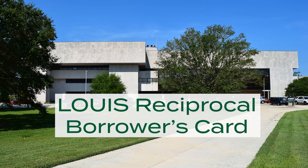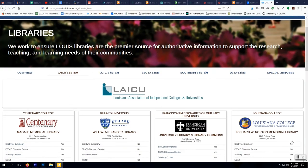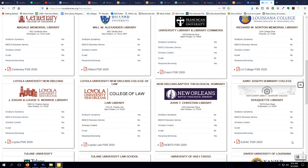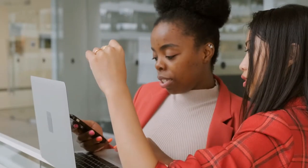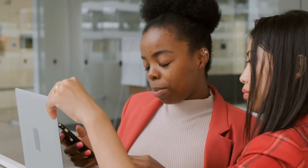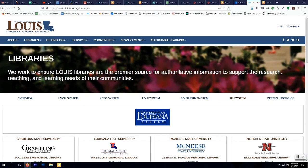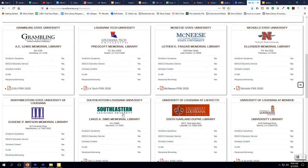The library participates in reciprocal borrowing with private and public academic libraries in Louisiana. Through this agreement, Southeastern faculty and grad students may check out materials from participating libraries by presenting a Lewis borrowing card issued by CIMS Library and a Southeastern ID card.